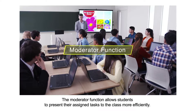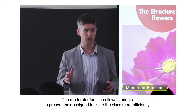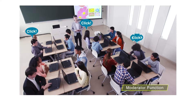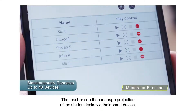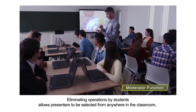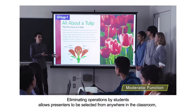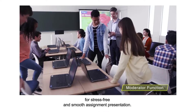The moderator function allows students to present their assigned tasks to the class more efficiently. When students finish a task, they can connect their PC to the projector quickly. The teacher can then manage projection of the student tasks via their smart device. Eliminating operations by students allows presenters to be selected from anywhere in the classroom for stress-free and smooth assignment presentation.